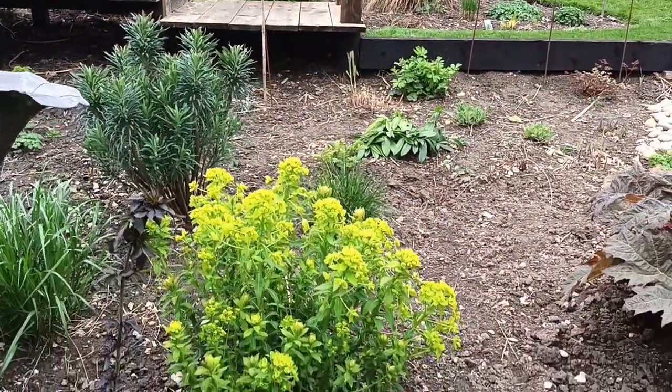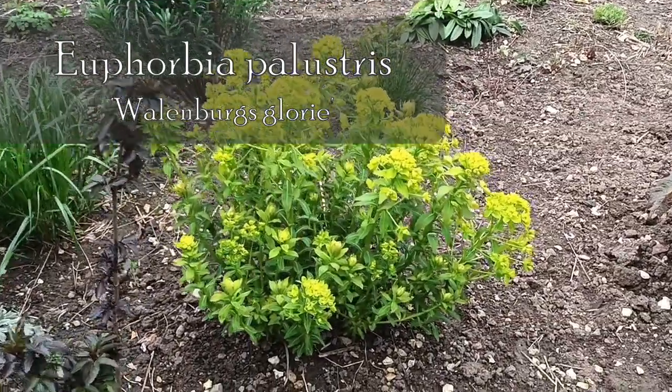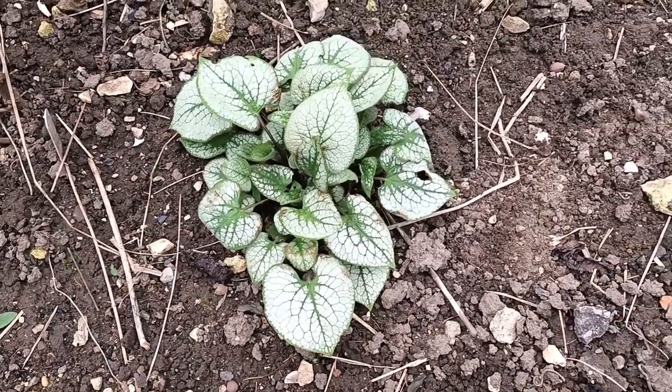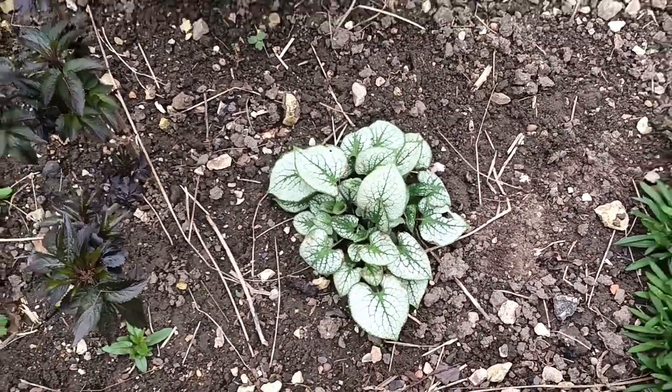More lovely euphorbias — that's palustris 'Wallenberg's Glory', fantastic. Another brunera — a seedling, and probably one of the best ones I've found so far. I've moved it from its original position, so I'll keep my eye on it.